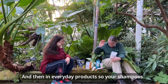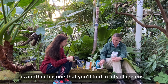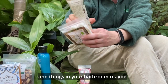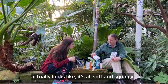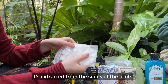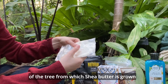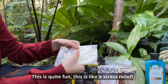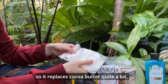In everyday products like shampoos, you've potentially got argan oil, and shea butter is another big one you'll find in lots of creams in your bathroom. Here's an example of what shea butter actually looks like — it's soft and squidgy. It's extracted from the seeds of the fruits of the tree, which grows wild, and it's quite fun, like a stress relief.